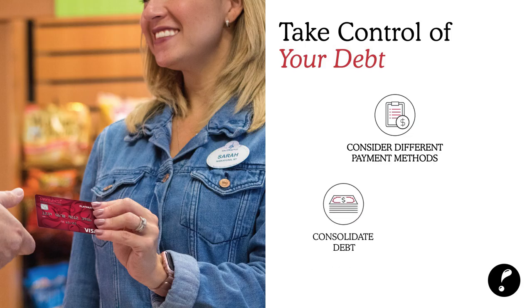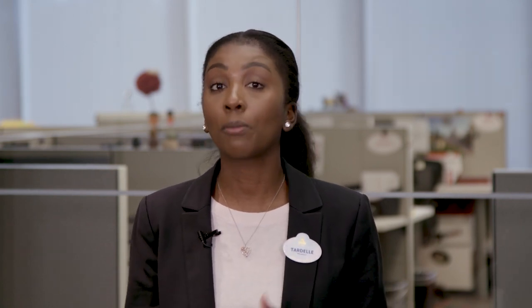You may also want to consolidate your debt. If you have multiple credit cards or personal loans and you're only paying the minimum but not making the dent you need to, you can consolidate into one payment a month to help you pay down your debt and stick to your budget.